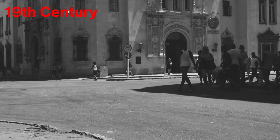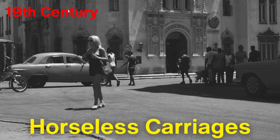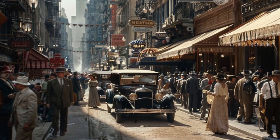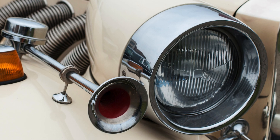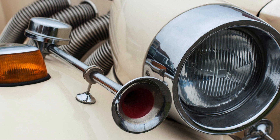The earliest cars, often referred to as horseless carriages, were powered by steam or electric motors, and were much quieter than today's internal combustion engines. This presented a unique problem: pedestrians and other road users couldn't hear the vehicles approaching. This led to the birth of the car horn as a tool to announce a vehicle's presence on the road.